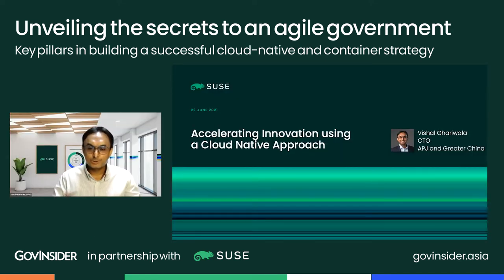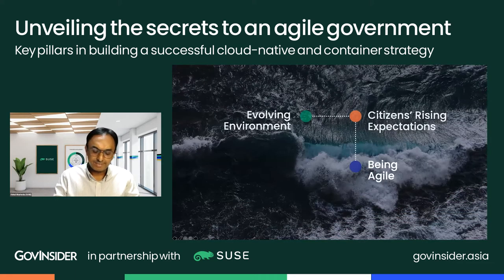Thank you very much and good afternoon to everyone. My name is Vishal, I work at SUSE Singapore as CTO for the Asia-Pacific Japan and Greater China region. I'd like to start today's presentation by emphasizing that we are living in truly unprecedented times with unprecedented change. We are still in the midst of the worst pandemic experienced in our lives, and coupled with geopolitical dynamics, the environment is evolving rapidly. In such situations, citizens look to governments for resilience, reassurance, and assistance to get some level of sanity in their lives.